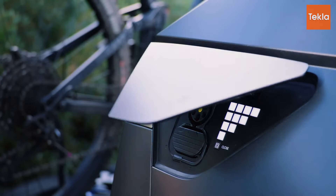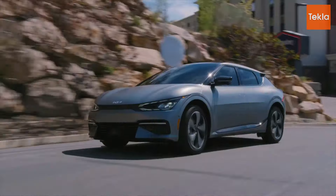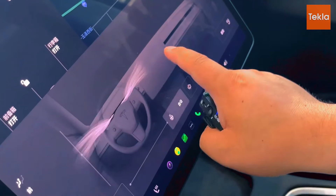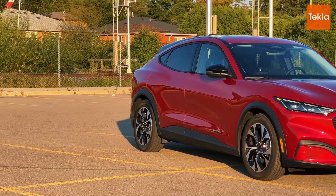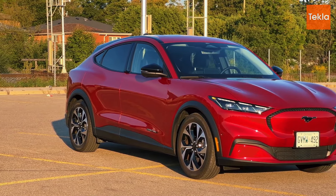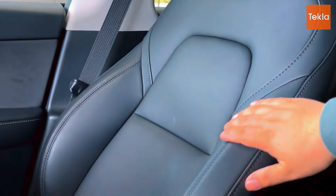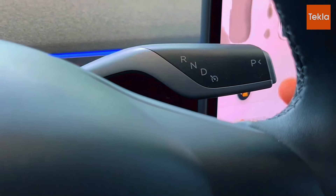Hyundai's BlueLink app further aids owners in locating nearby charging stations and planning routes. Overall, whether it's the robust Supercharger network of the Model Y, the competitive rapid charging of the Mach-E, or the ultra-fast charging of the Ioniq 5, each SUV offers unique benefits that make charging as easy and convenient as possible.